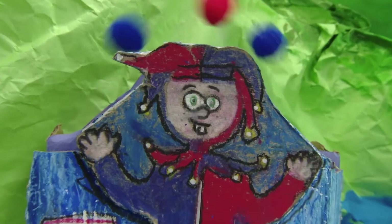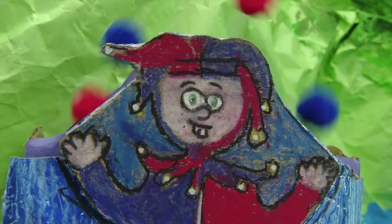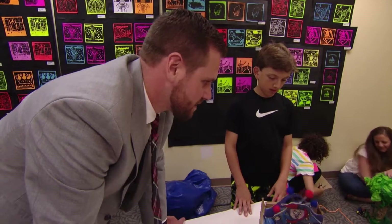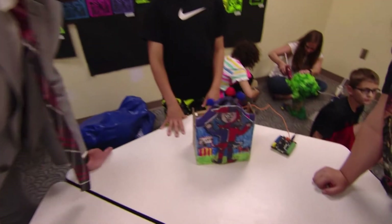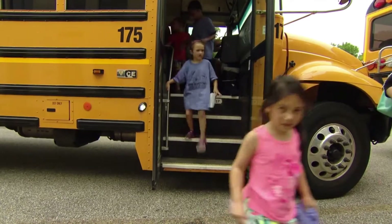Did it work the first time you did it? No, at first they kept touching the other side, but we eventually got it. You figured it out — very good. It creates success for them. You learn from your mistakes, you grow from your mistakes. And kids at any other school will go through that same process.